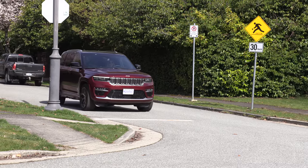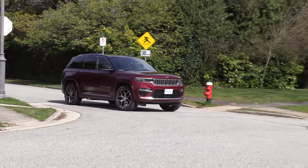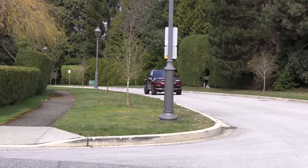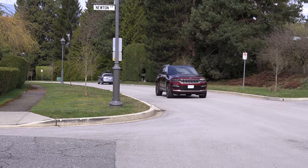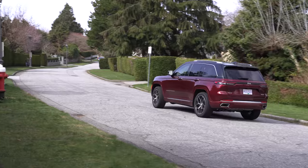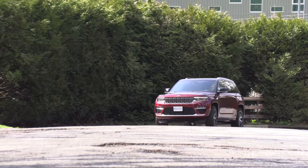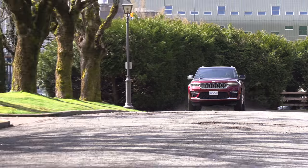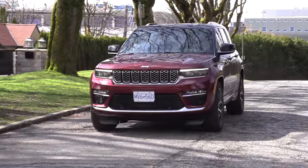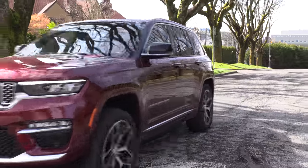Then it's about badge appeal — some people want to buy a BMW or Mercedes-Benz to be in that exclusive club. Does Jeep offer that? At the launch of the last model in 2009, they did a survey of Grand Cherokee owners, and those owners could buy what they wanted but they wanted a Jeep. There's something about this brand that the others don't have.